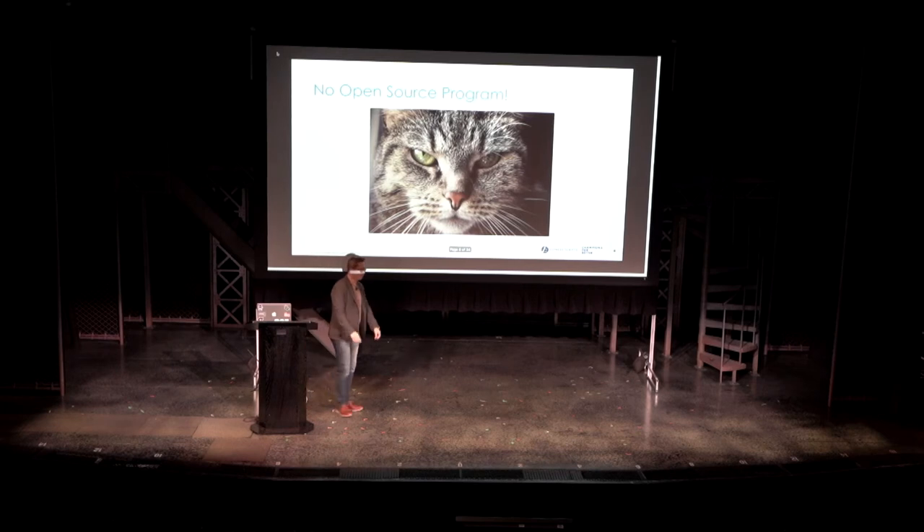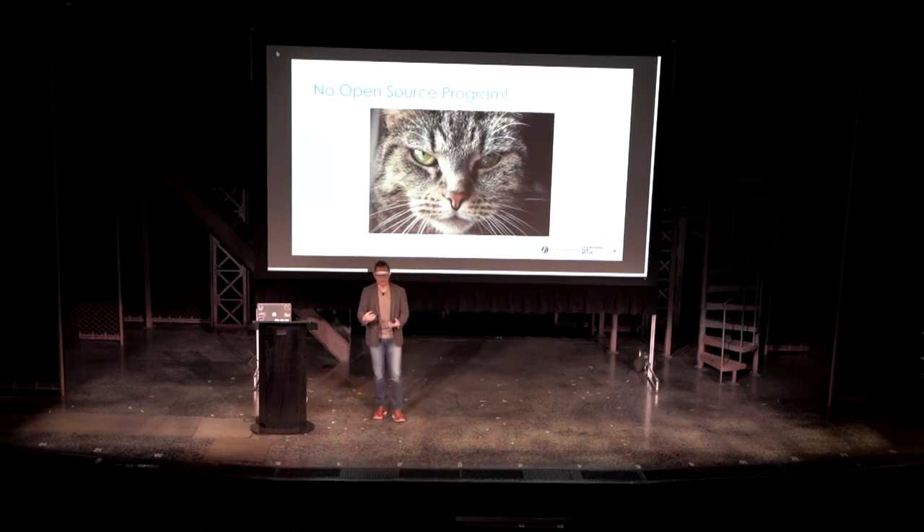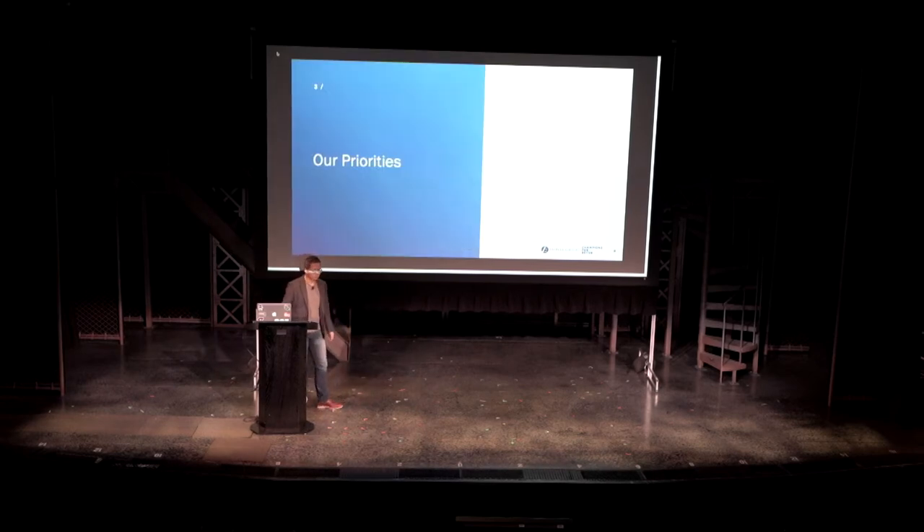But then we realized we didn't actually have an open source program to streamline that. We could always do ad hoc approval for everything, but everything would be painfully slow. So we began the journey to build our program.